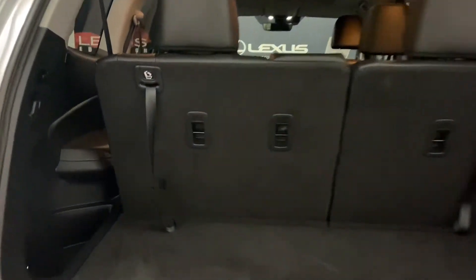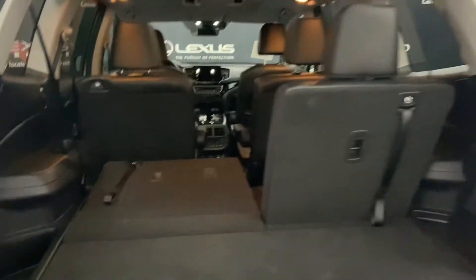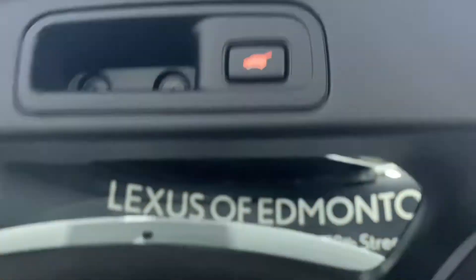In the rear trunk, you have plenty of space. You have latches on either side to release the seats to create more space, and you also have an automatic closing trunk.